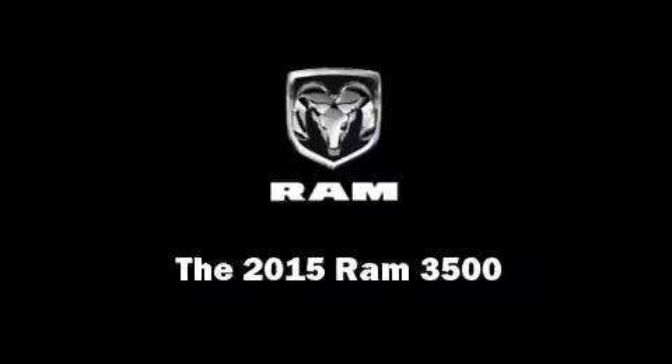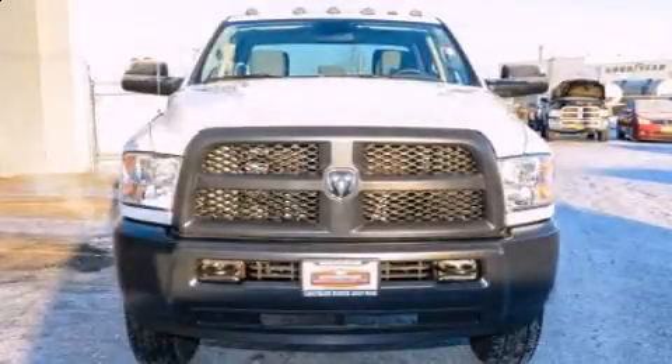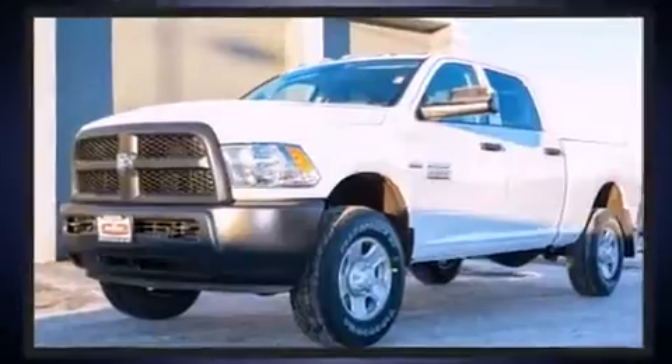Outstanding design defines the 2015 Ram 3500. This four-door, six-passenger truck offers the latest in technological innovation and style.